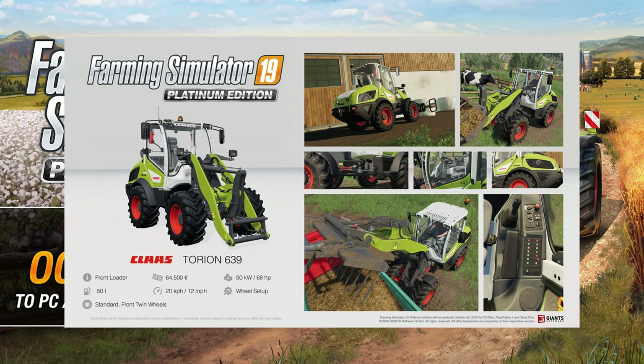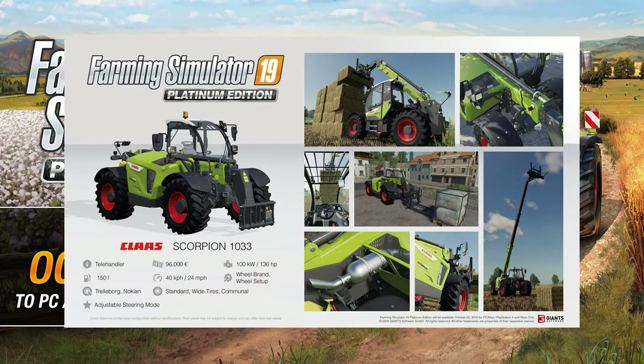Moving along, possibly my favorite of all the models announced so far — the Claas Scorpion 1033. We've needed a good telehandler for a while, and they have delivered. It is 96,000 euros. Configurations for tires include Trailboard, Nokian, Standard, White Tires, and the Camino as well. It has plenty of power and all-wheel steering options.